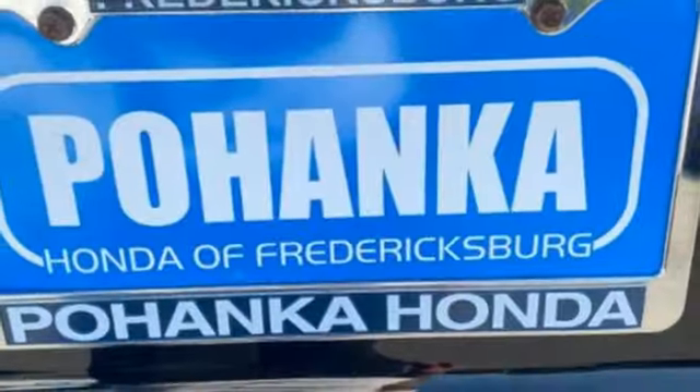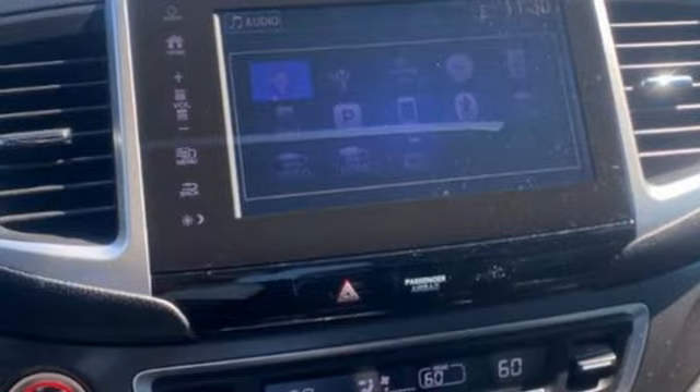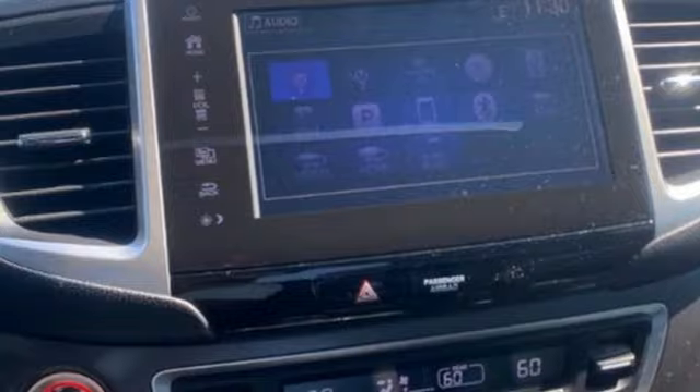Dual zone climate control, Bluetooth hands-free link, active noise cancellation, express open and close sliding and tilting sunroof, power doors and push button start proximity key, and V6 engine.